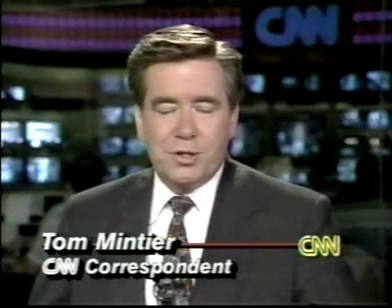Hello, I'm Tom Mintier. The space shuttle Discovery is poised for launch at the Kennedy Space Center on pad 39B. Weather in the area was a problem a few moments ago, but the clouds have moved away, and now Discovery is fueled and ready for launch.